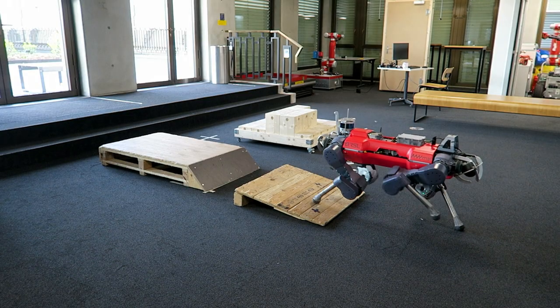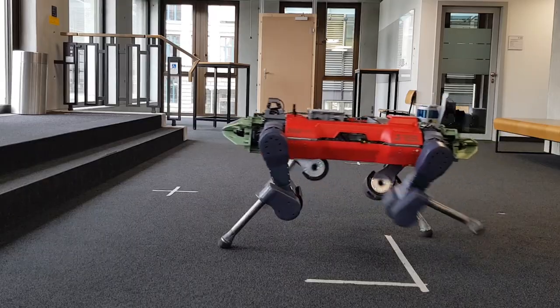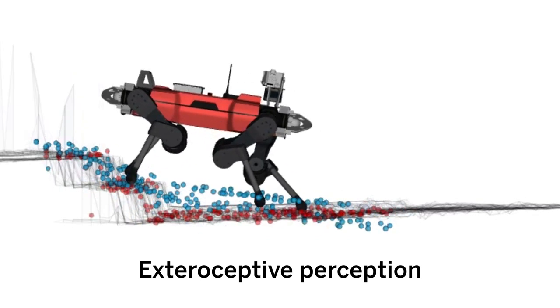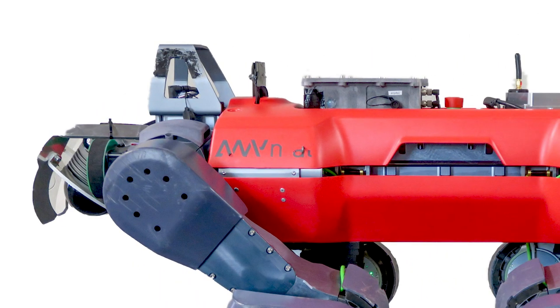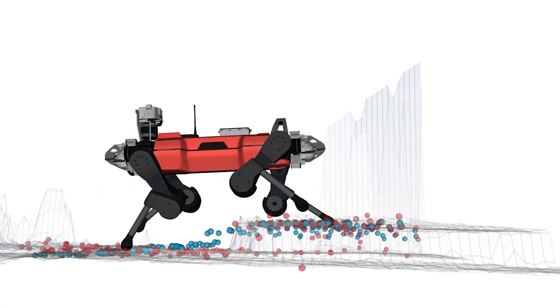Since the robot had to feel out its environment, it moved slowly through space. To increase ANYmal's speed, researchers at ETH Zurich added exteroceptive perception onto the bot — the ability for ANYmal to see upcoming terrain. The researchers installed depth sensors that ANYmal used to plan its future steps while maintaining speed and stability.